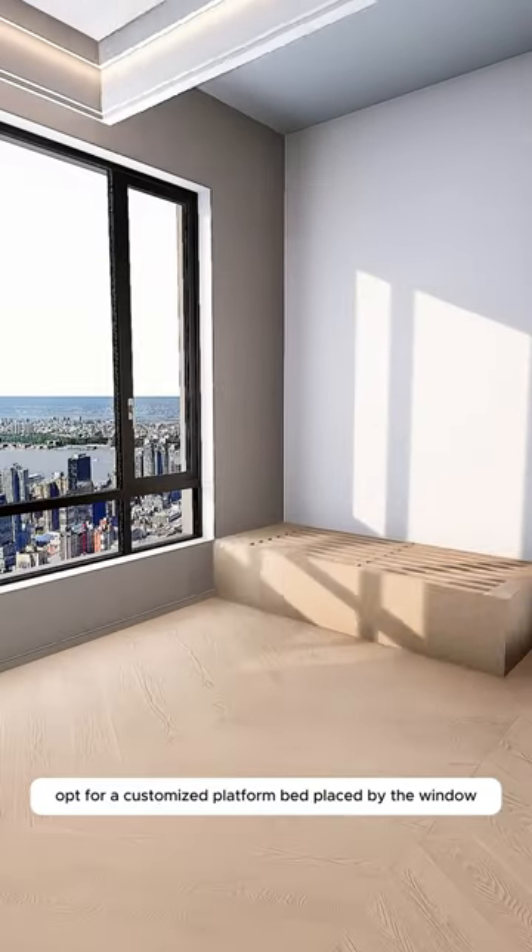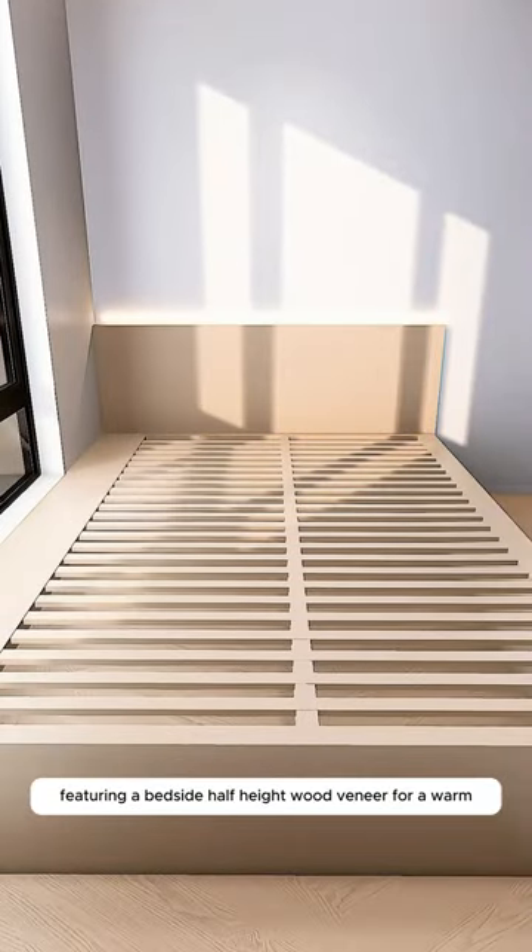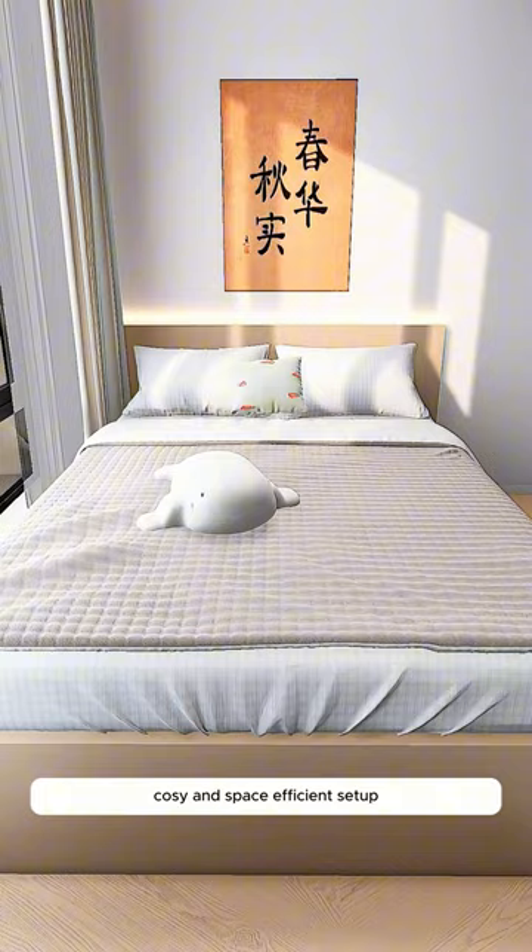Firstly, opt for a customized platform bed placed by the window, featuring a bedside half-height wood veneer for a warm, cozy, and space-efficient setup.